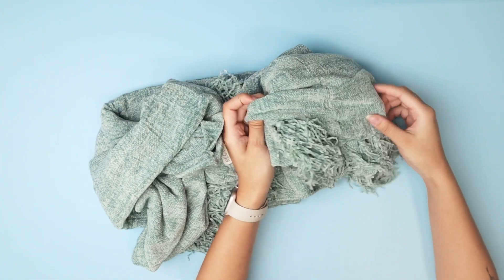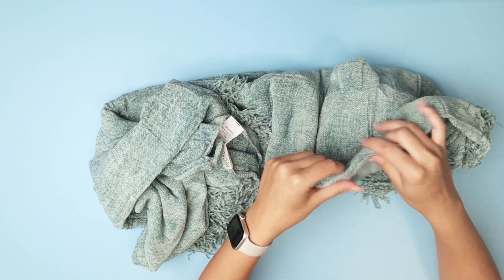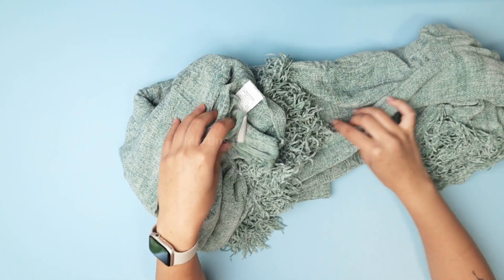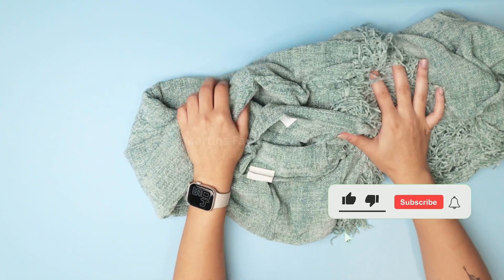It looks so good as a throw blanket. It is so soft and cozy. You can cuddle up with this and a book, and it's going to keep you nice and warm, and it's great to add on through the night if you get cold as well. This is made of 100% polyester.